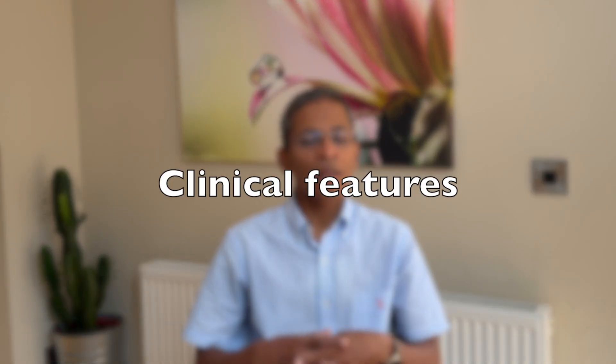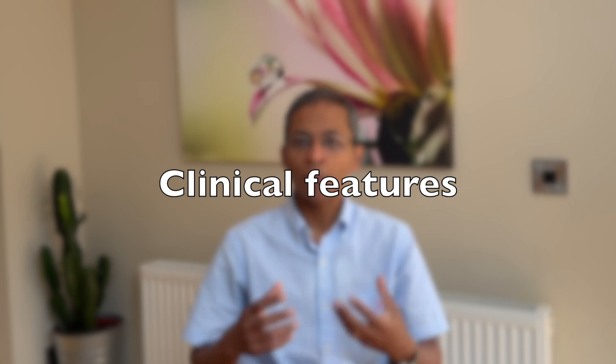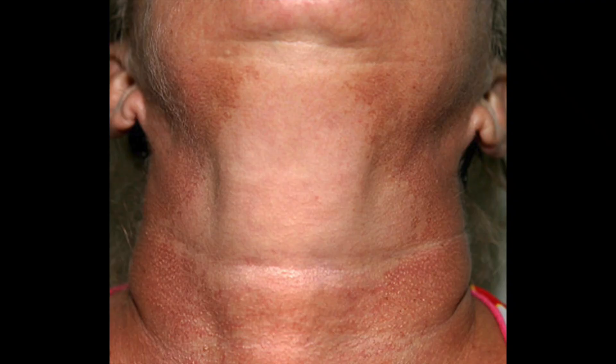What are the clinical features? It is mostly asymptomatic, but in some people it may cause mild discomfort like itching. It's mainly the visual changes that people do not like. It gives a reddish-brown hue, because of a combination of pigmentation and visible blood vessels. It typically affects the sides and front of the neck in a characteristic V-shaped pattern, sometimes extending to the upper chest. Interestingly, the area under the chin is spared, as it is protected from the sun by our jawline.